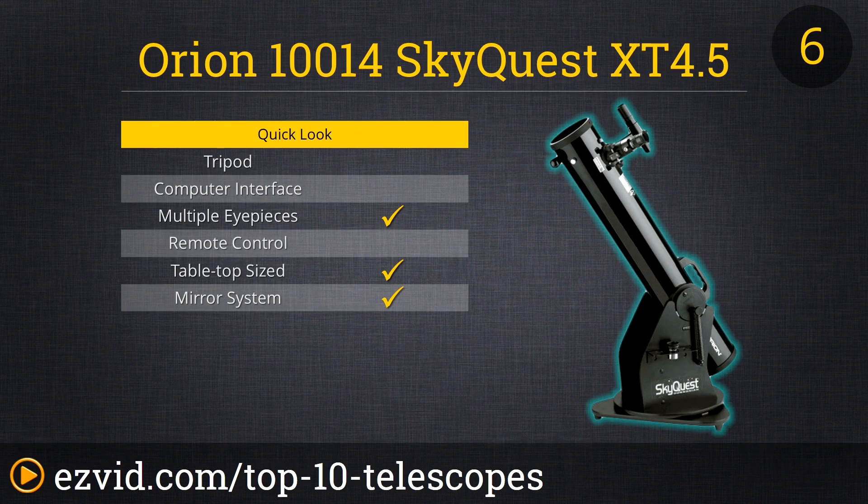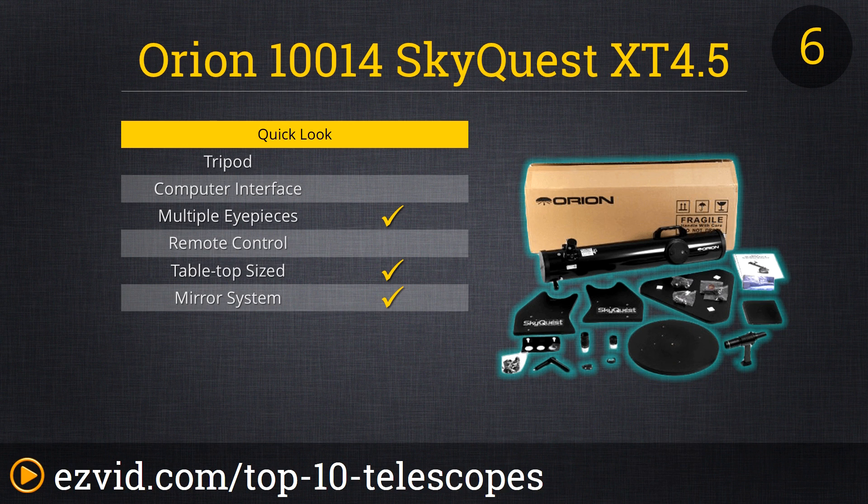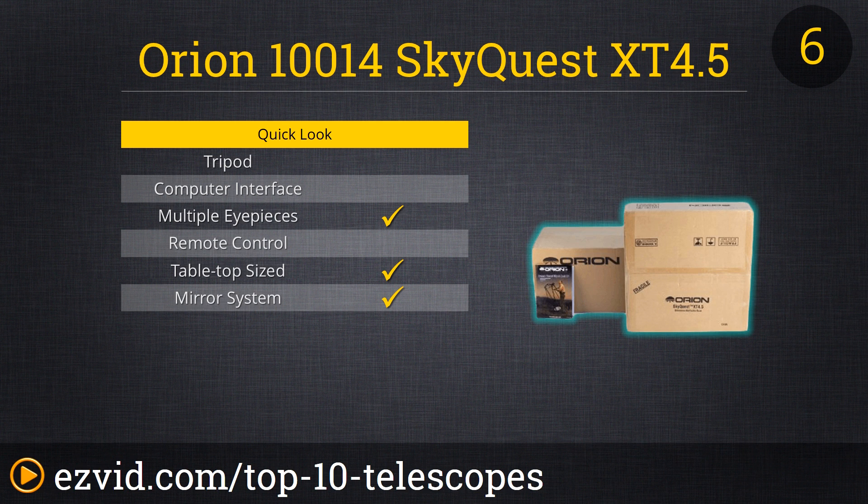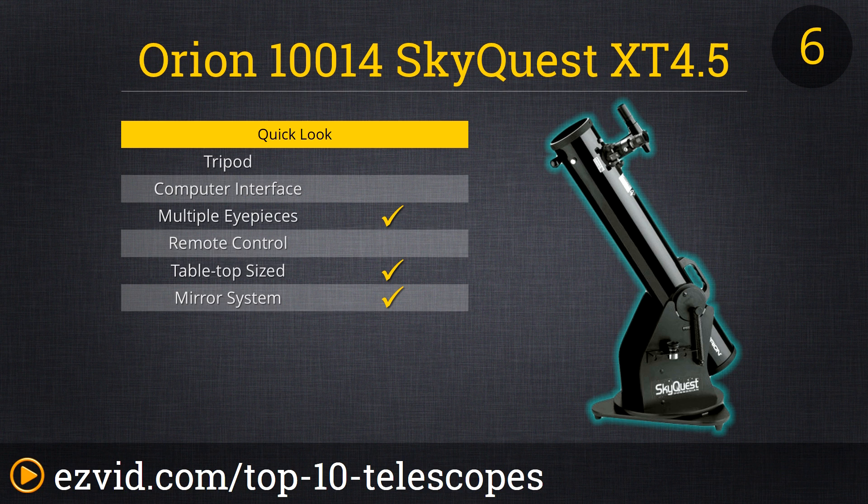Shining brightly in the number 6 position of the 10 best amateur telescopes is the Orion 10014 SkyQuest XT4.5 Classic Dobsonian telescope. It features a sturdy and portable base, medium and high-power Sirius Plössl eyepieces, and a 6x30 finder scope. It's compact, lightweight, and the smallest of the SkyQuest line of Dobsonian telescopes, yet it provides 260 percent more light-gathering capability than any amateur-level 60mm refractor telescope.